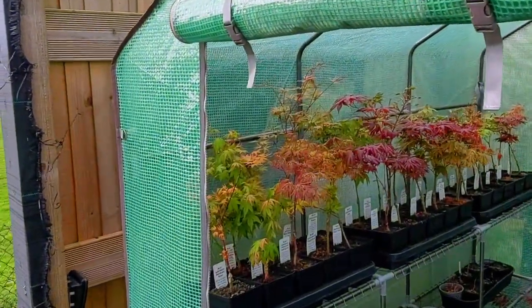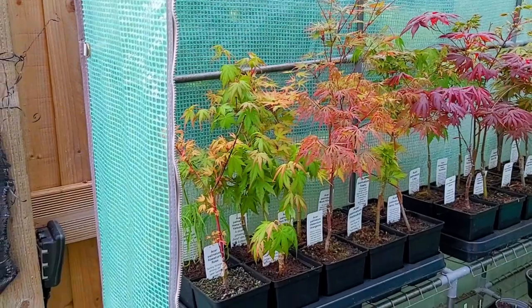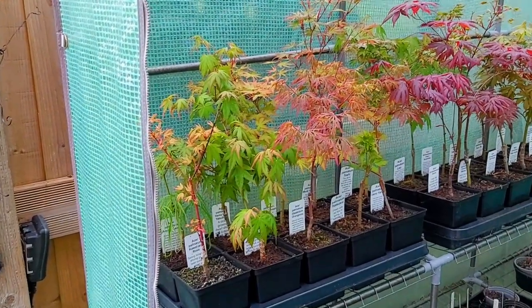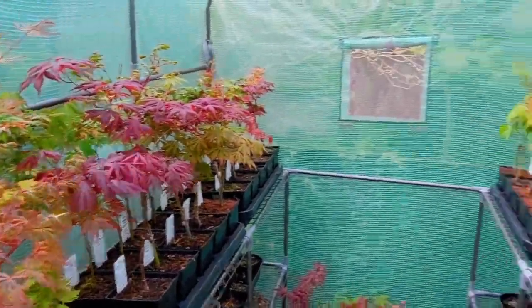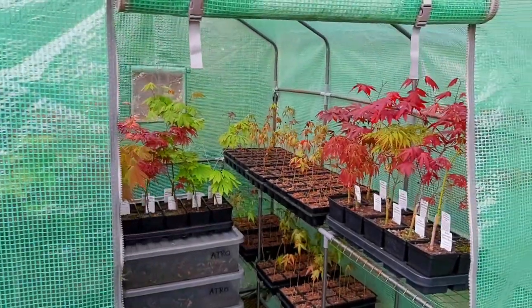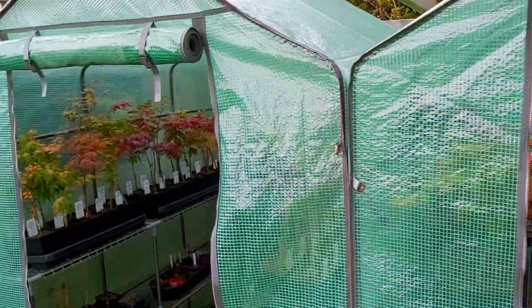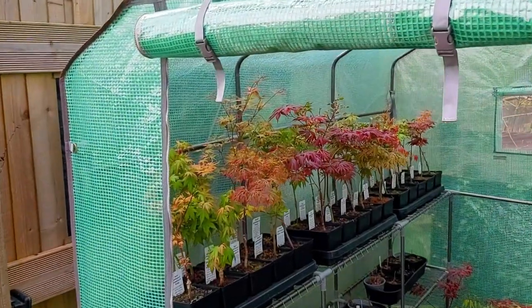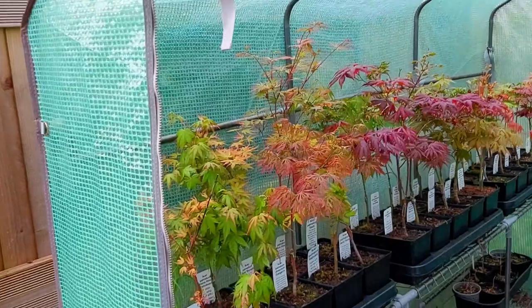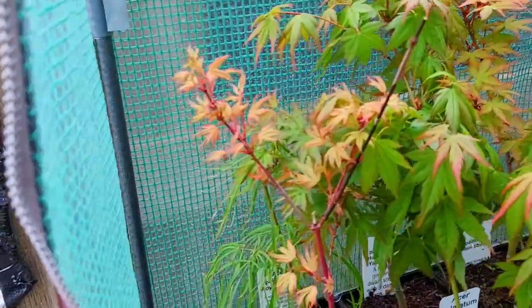First one — a belated Happy New Year for everybody, for all our subscribers. Thank you so much for asking and for seeing some of these maple cultivars. Some of these in these greenhouses are some of our stock plants. We'll show you around — in the last few years we've acquired now over 350 different exciting cultivars. So let's go around and have a look at the very early spring colors.